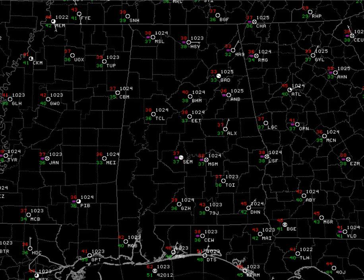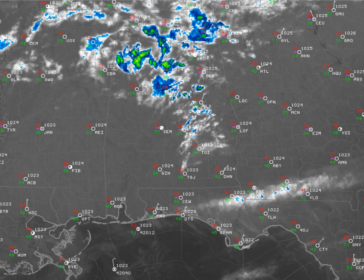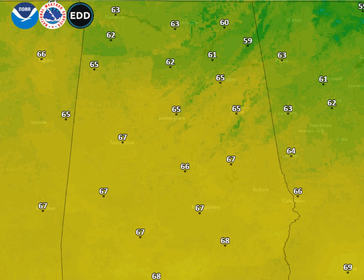Temperatures across Alabama at 5 a.m. this morning — 30 degrees is quite common. 40 degrees at Birmingham. A little bit of fog showing up with the pink symbols at Anniston, Muscle Shoals, and Huntsville. Satellite shows high clouds across Alabama associated with a disturbance moving through. They were not able to suppress the fog early this morning, but they'll move out quickly.